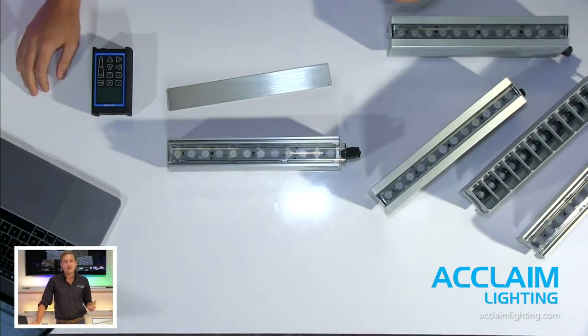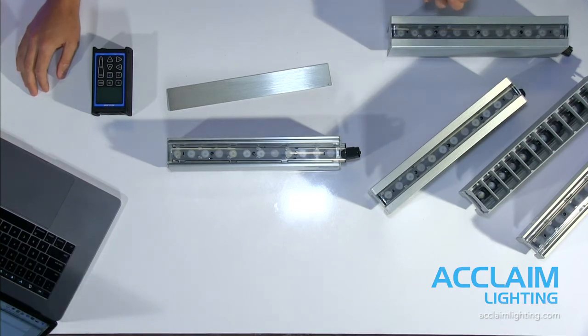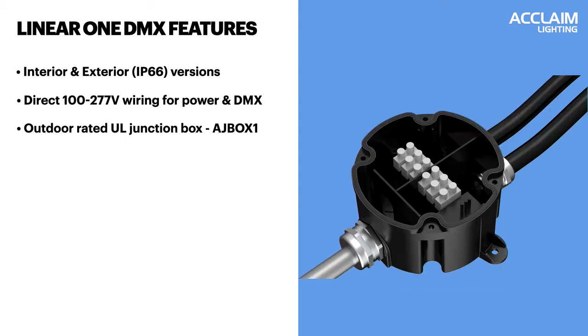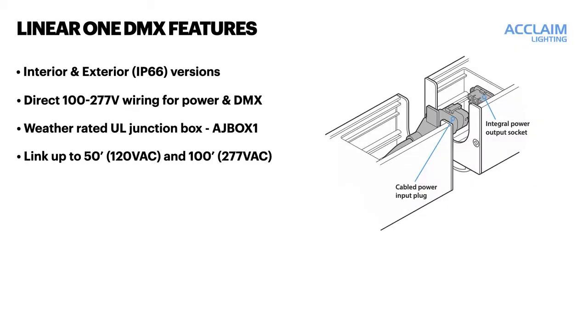Wiring a fixture run is simple. The first cable for the fixture is direct input universal AC power — 100 to 277 — and direct input DMX. Acclaim is now offering our own junction box to make these connections. The AJ Box 1 is a weather-tight box that takes power and DMX and combines it into the Acclaim composite cable. At 120 volts, you can link up to 50 continuous linear feet of fixture. At 277, you can link up to 100 feet of linear fixture. Note that AMS is final assembly only and does not qualify as made in the USA.